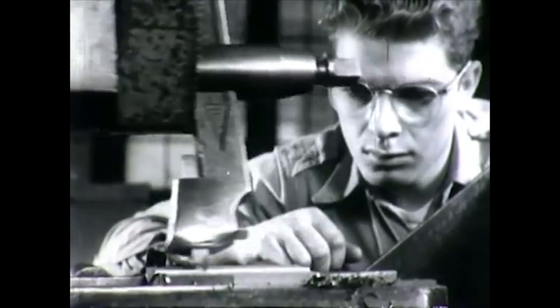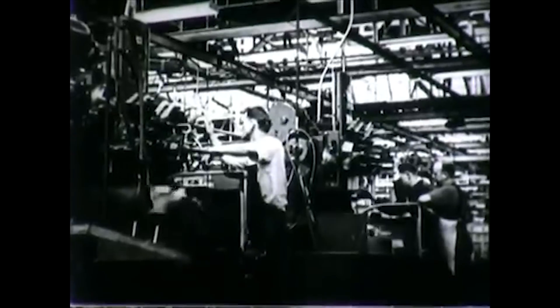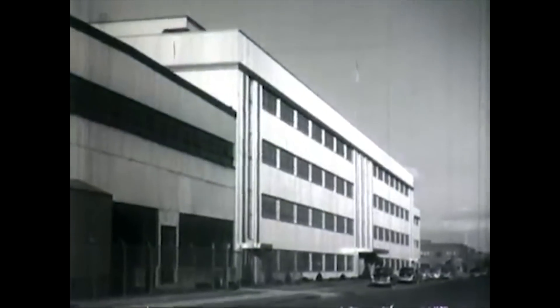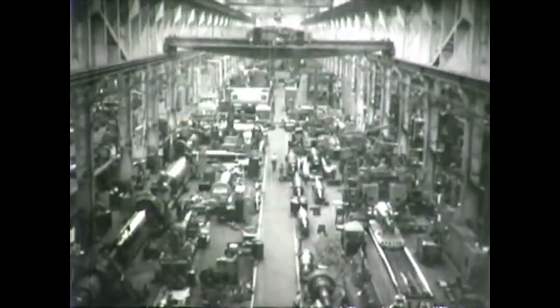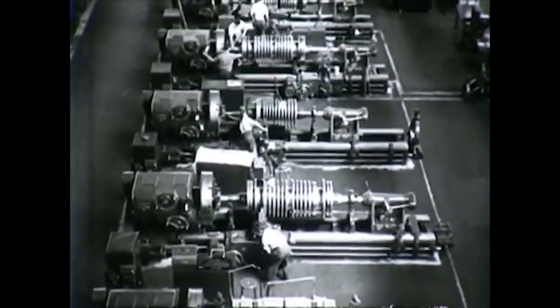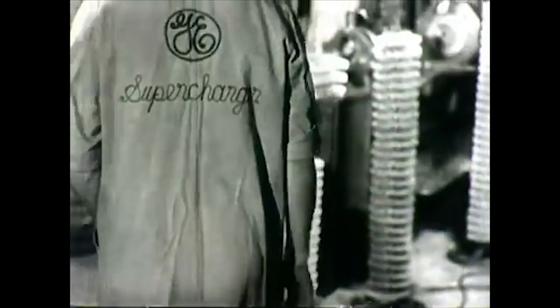Interestingly, the actual production of the IA's parts took place openly out on the shop floor, but they had changed the name on the drawings, referring to it as the Type 1 Supercharger. So these top secret engine parts were being developed right alongside normal production parts, and no one knew anything about it — it was hidden in plain sight.